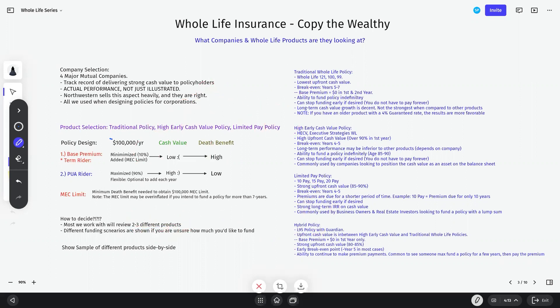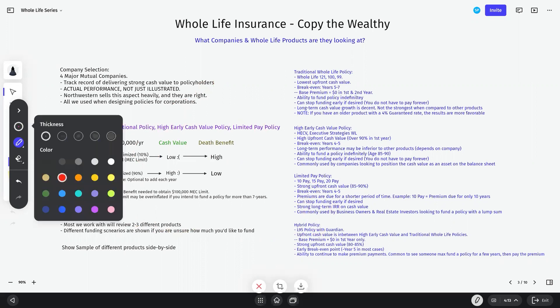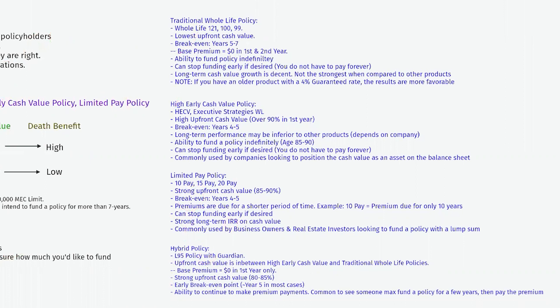Let's go through the different product options to equip you with some knowledge on how they work. When we look at traditional whole life insurance policies, you'll typically see these referred to on a life insurance illustration as a Whole Life 121, a Whole Life 100, or sometimes a Life Paid-Up at 99. What those numbers represent is the age until which you can pay into the policy. So premiums are due in a Whole Life 100 product until you're 100 years old — though people usually don't pay into it that long.